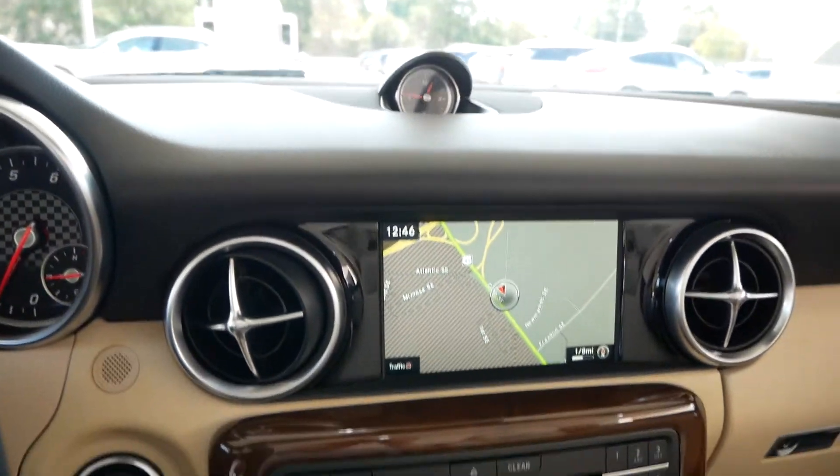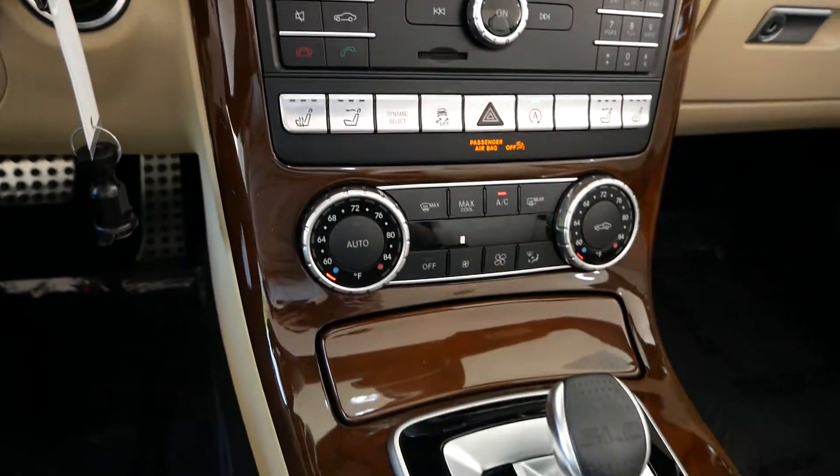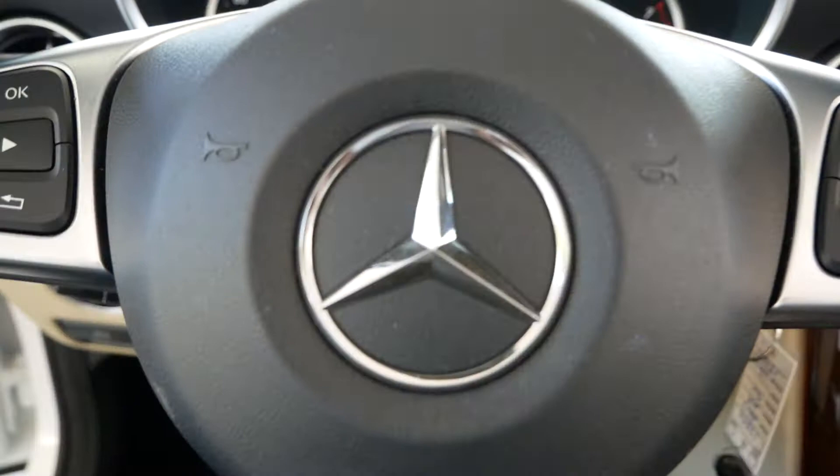Navigation, clock up top, heated seats, the little air scarf, all your Bluetooth and phone connectivity — everything.